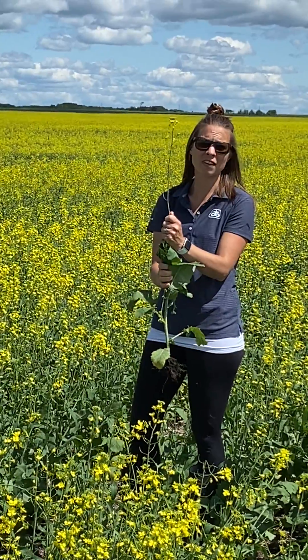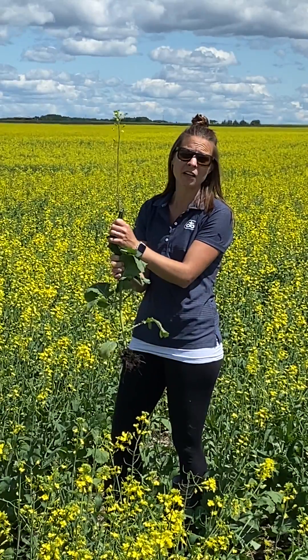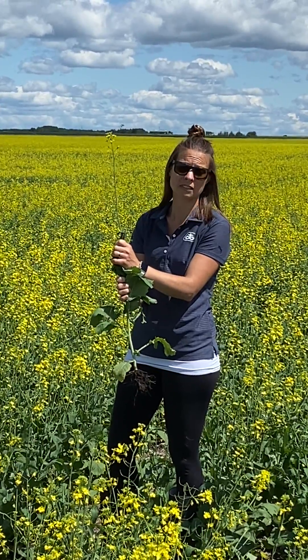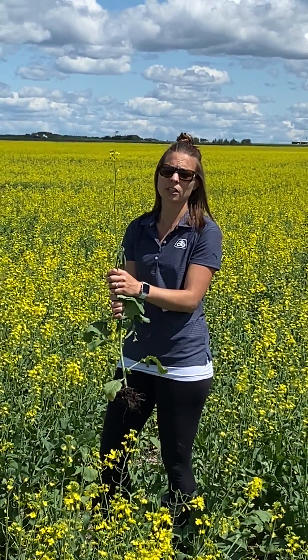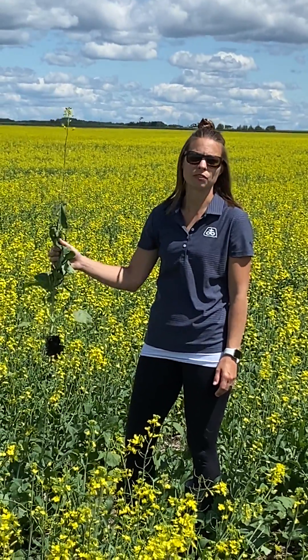So 20 open flowers is at that perfect 30% bloom stage. This is ideal timing for your fungicide on your canola crop. Anything less than that — 10 open flowers is about 10% bloom, 15 is about 20% bloom, and over 20 open flowers is 50% bloom. You're going to want to be spraying fungicide between that 20 to 50% bloom. So this right here is optimum staging for your canola crops.